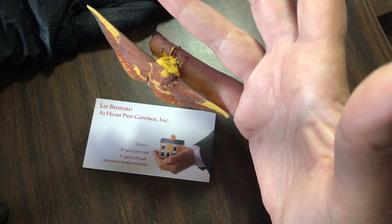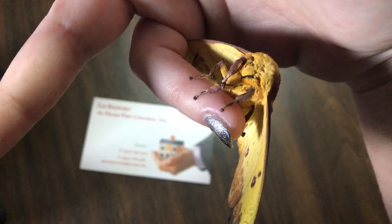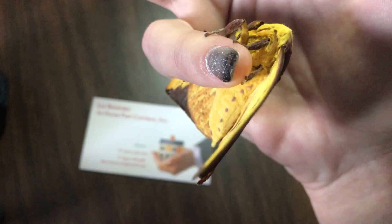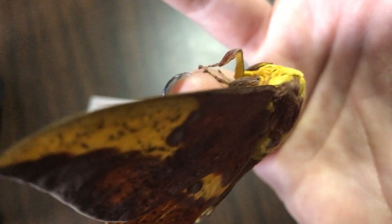Thank you to my technician for finding this and bringing it to me. After this impromptu bug minute, I'll be releasing him back outside so he can go do what nature intended. I really wanted to share this beautiful moth with you guys.